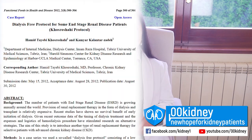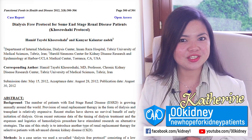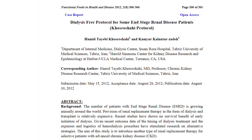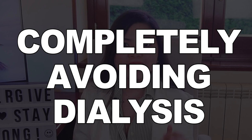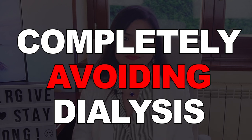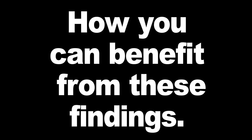In this study published in a prestigious paper, researchers and doctors were able to assist end-stage renal disease patients in greatly delaying or even completely avoiding dialysis. What they were able to prove in this study is amazing, and today we are going to see how you can benefit from these findings.